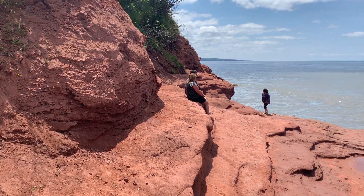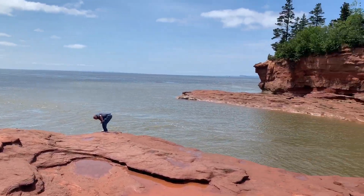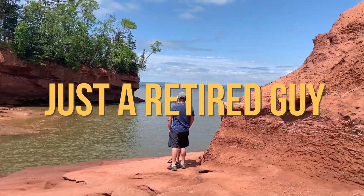The land I'm standing on is part of the Bay of Fundy, which has the highest tides in the world. And just a few hours ago, there was 45 feet of water on this land when the tide came in.